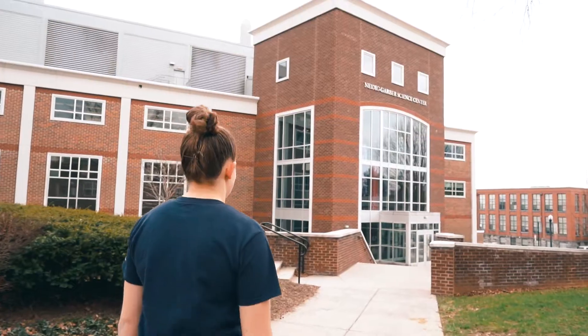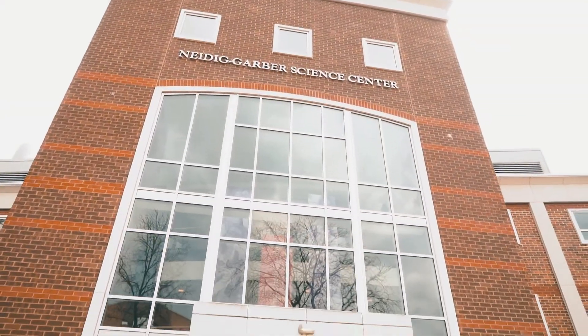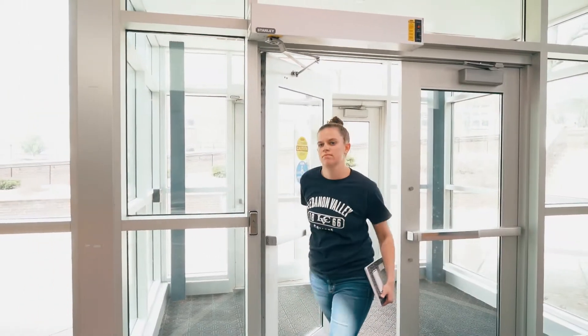My name is Alyssa Smail and I'm a senior ACS chemistry major. I was part of the Research First program, which lets students come in and do research the summer after they graduate. Before I was even a freshman, I was in the lab for four weeks right out of high school.